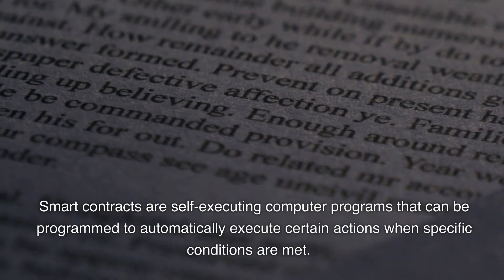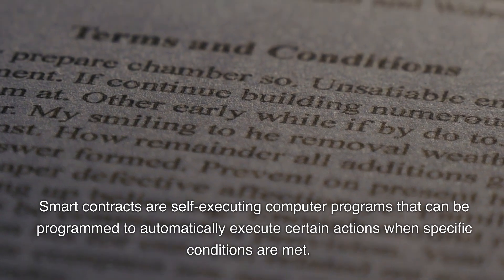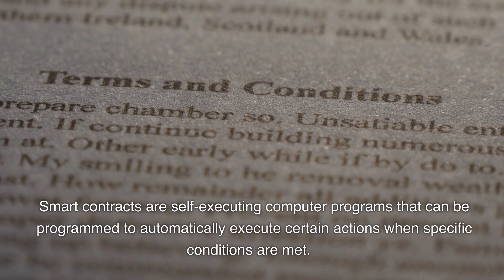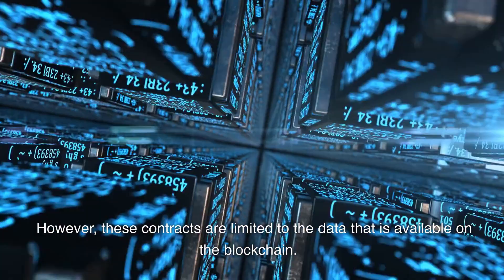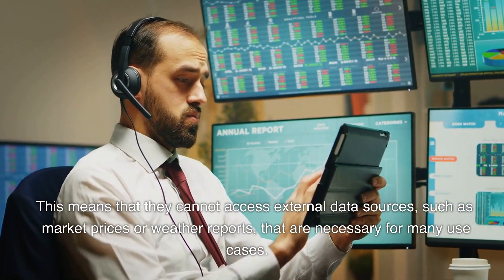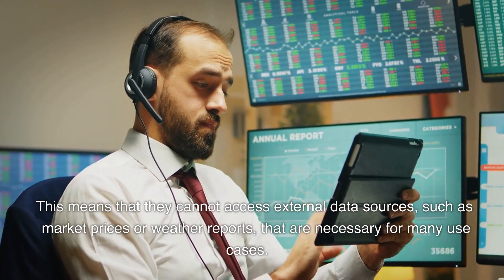Smart contracts are self-executing computer programs that can be programmed to automatically execute certain actions when specific conditions are met. However, these contracts are limited to the data that is available on the blockchain, meaning they cannot access external data sources such as market prices or weather reports that are necessary for many use cases.